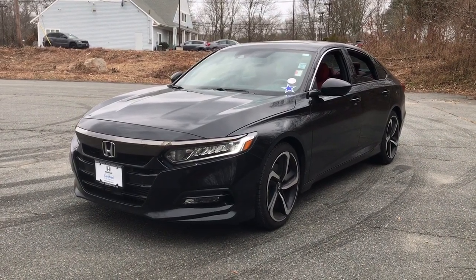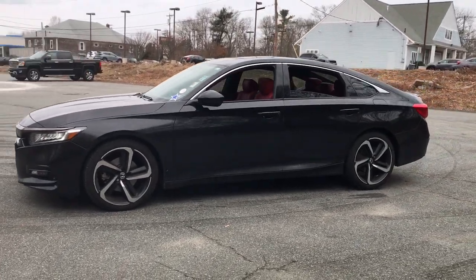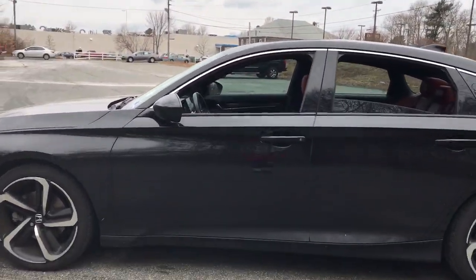Your next car could be the 2018 Honda Accord. This vehicle still has fewer than 60,000 miles on the clock, so it won't last long.